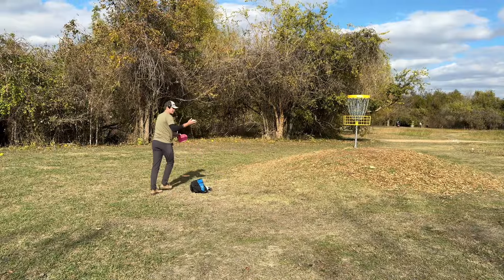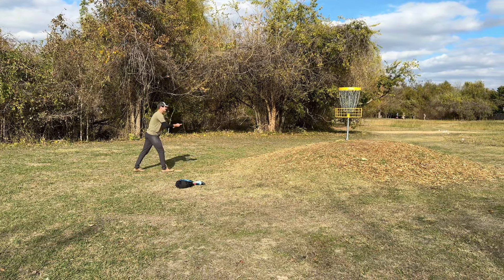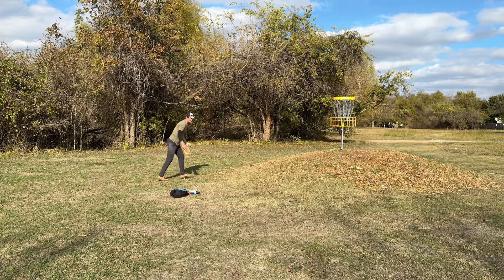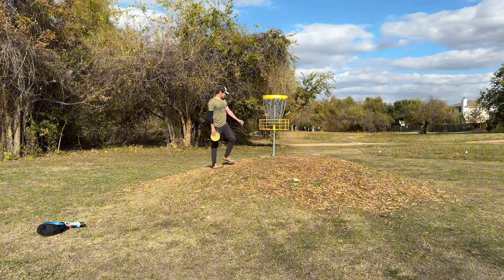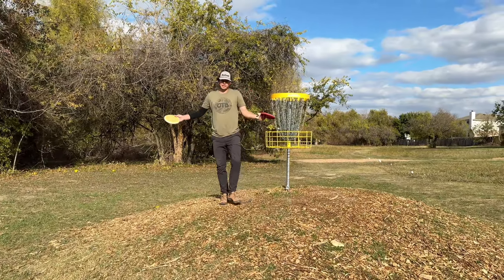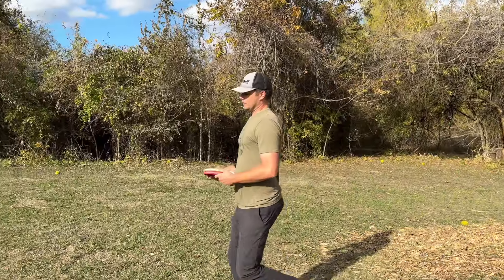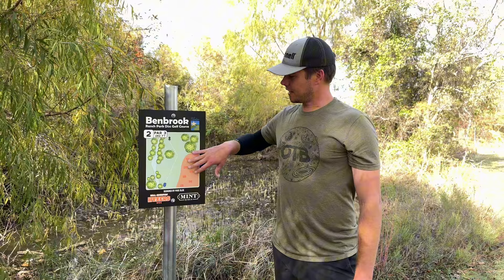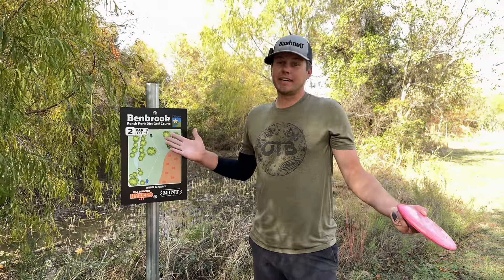Can't tell you guys how excited I am for a chalk bag in the kit today. I really like hole one here. Not too hard to get the birdie if you're just playing it safe, but it takes two technical shots. Risk-reward — you can get a two on it, and it's got a little bit of a sketchy green to keep you honest. We'll take a bogey here to start.